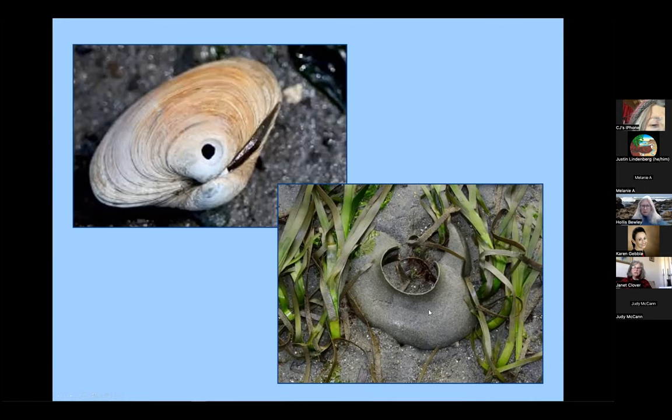Their favorite food are clams and cockles. This is a characteristic countersunk hole drilled by one of these moon snails. So if we're out there today and you see a clamshell with one of these holes down by the umbo, you know moon snails are close at hand. This object here is an egg casing of a moon snail — they're really unique. What they do is exude a mucus along with their eggs, and the egg casing is filled with sand, the mucus, and the eggs. If we're lucky, we'll see one today.